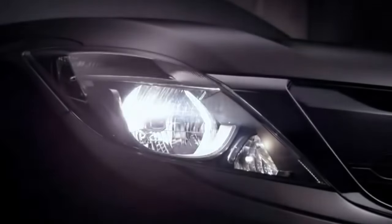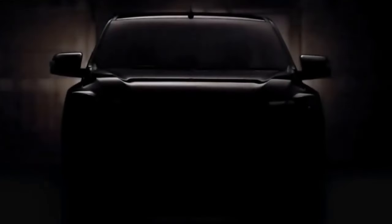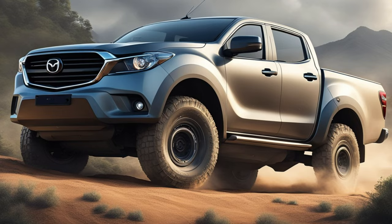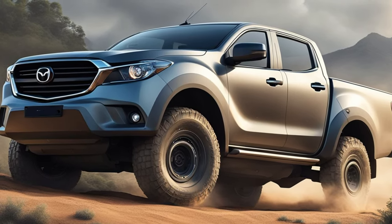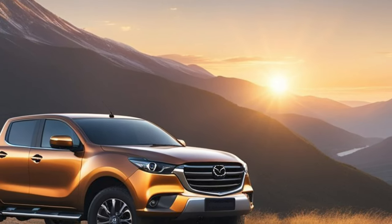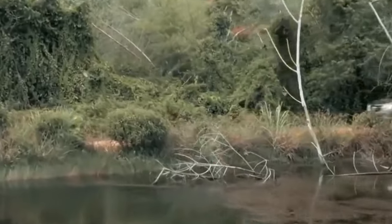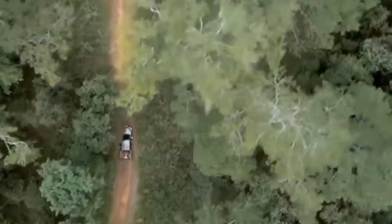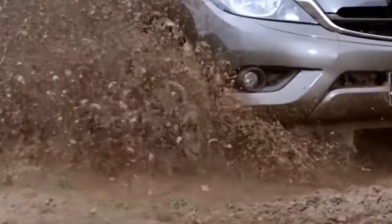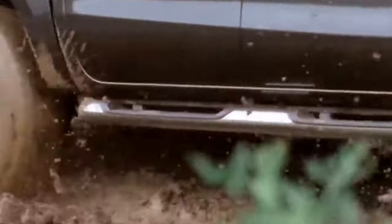The all-new BT-50 is anticipated to hit the market in the latter half of 2024. Mazda has not yet announced an official release date, but industry insights suggest a launch window between July and September. Potential buyers can expect the automaker to release a timetable detailing dealership arrivals across various regions closer to the launch period. Pre-orders are likely to open several months prior to the actual release, providing customers the opportunity to secure their vehicle in advance. The new BT-50 will be arriving at a competitive time, as other manufacturers are also expected to unveil their latest models.